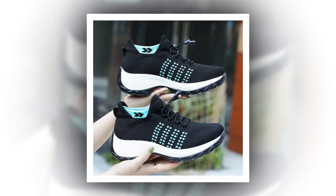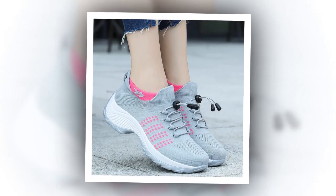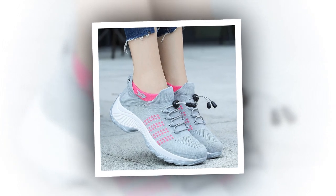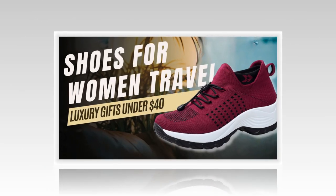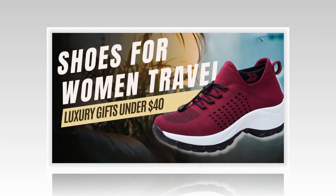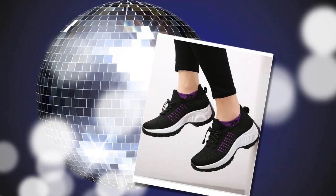These shoes aren't just functional, they're also incredibly versatile. Whether you're heading out for a casual day, hitting the gym, or going on an outdoor adventure, these shoes fit right in. Their sleek design and versatile color options make them a fashionable choice for any occasion. You can easily pair them with jeans, shorts, leggings, or even a casual dress.